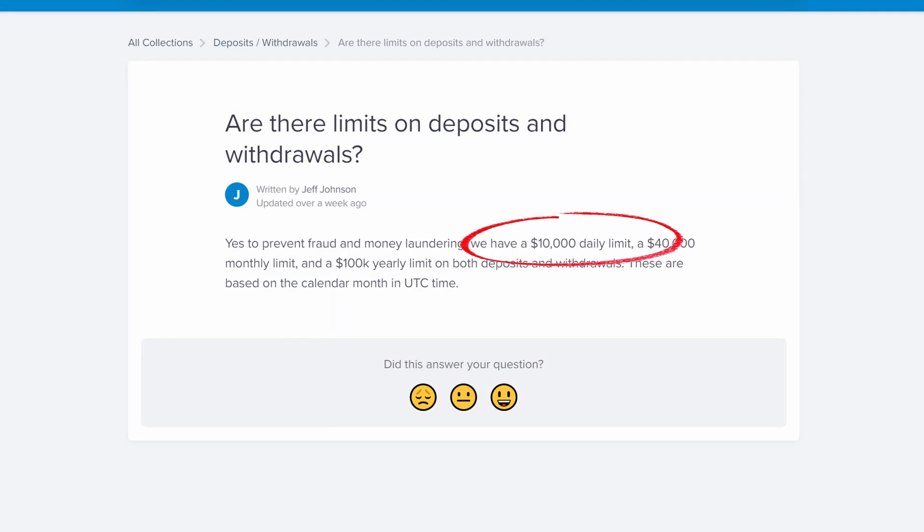A couple of quick notes about Yotta: you can deposit up to $10,000 a day, you get six withdrawals a month, the maximum you can withdraw at any one time is $10,000, and $40,000 per month. So if you're going to put more than $40,000 into the savings account, make sure it's not money you're going to need right away, because it could take you a couple of months to get it all out if you needed to.